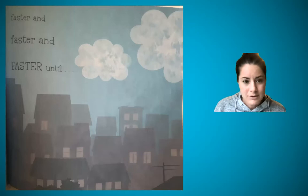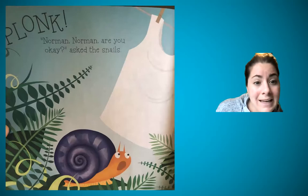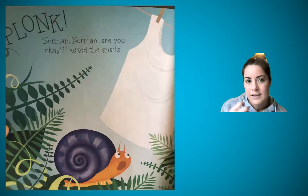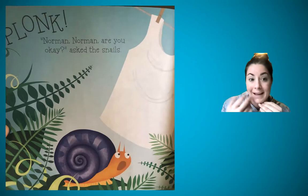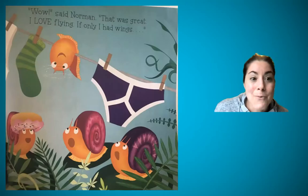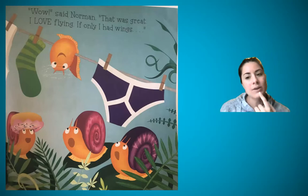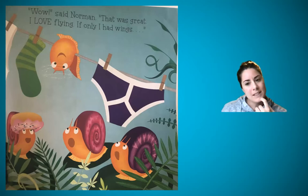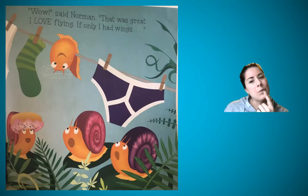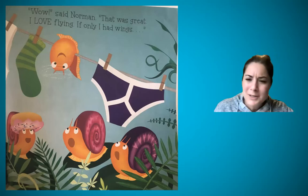Until what? I'm nervous — I thought this was just a silly story, but now the ellipsis has me in suspense. I'll turn the page. Splunk. 'Norman, Norman, are you okay?' asked the snails — kind of worried. That's what they said, so they asked, which means there's a question. 'Wow,' said Norman. 'That was great. I love flying. If only I had wings...' There's the ellipsis — sometimes the ellipsis is there when they're kind of thinking and it doesn't really finish their thought.